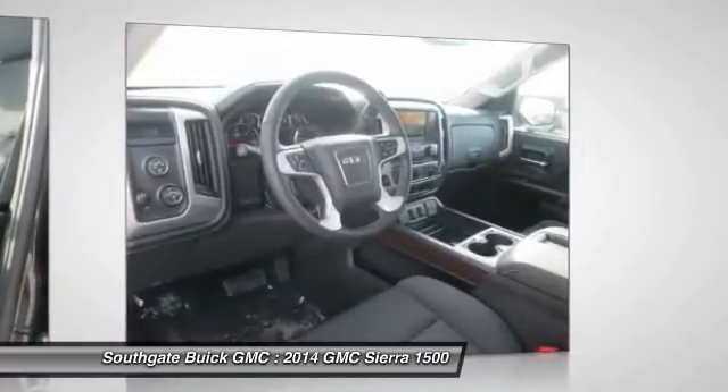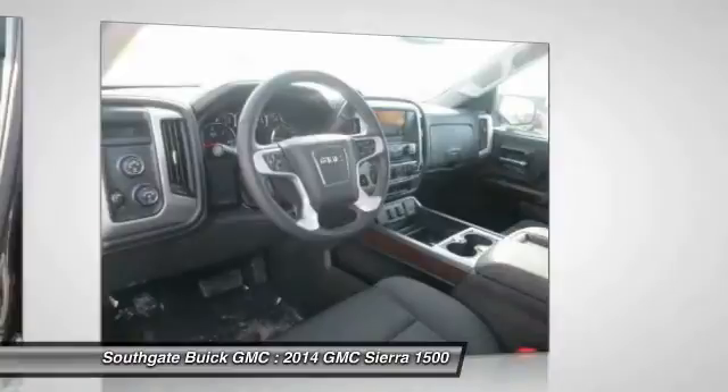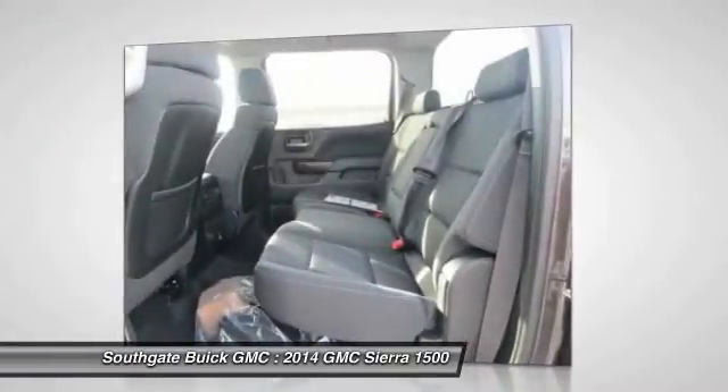Air conditioning, power steering, adjustable steering wheel, floor mats, keyless entry, aluminum wheels.